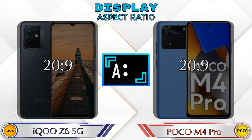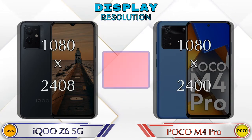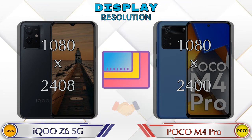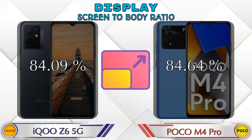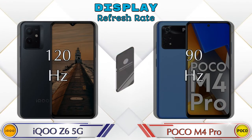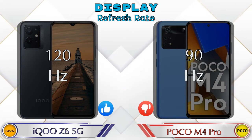Aspect ratio is the same in both phones at 20:9. Display resolution in iQOO Z6 5G is 1080 by 2408 and in POCO M4 Pro it's 1080 by 2400. Screen-to-body ratio: iQOO Z6 5G has 84.09% while POCO M4 Pro has 84.64%. Refresh rate in iQOO Z6 5G is 120Hz and POCO M4 Pro is 90Hz.